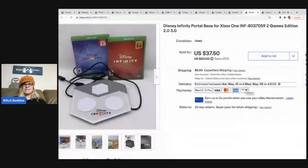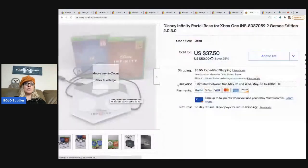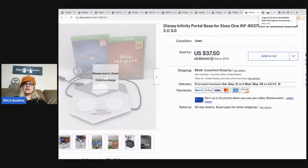The next item is a Disney Infinity portal base for Xbox. I picked up the portal and a bunch of Infinity pieces — including the ones I just cross-posted — for $10 total. The two games plus the portal itself sold for $37.50 plus shipping, and it sold within three or four days.